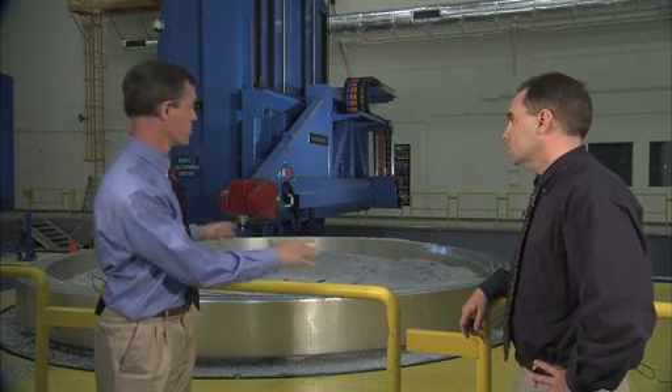We've been able to take an existing ring forging that was a fixed diameter and make a smaller ring out of it by cutting pieces out, welding it together, and essentially forming a smaller diameter ring from a large piece. By doing that there's going to be a cost savings and we'll develop our processes to create a much better flight article.